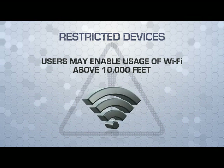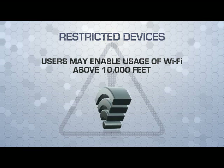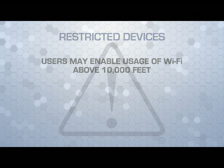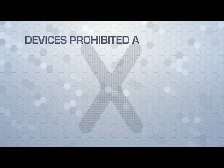On aircraft equipped with either Wi-Fi or an airborne access system, users may enable usage of the Wi-Fi above 10,000 feet. The devices shown on screen are permitted during flight above 10,000 feet, provided that airplane safe mode is enabled.